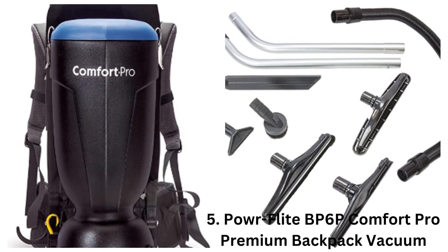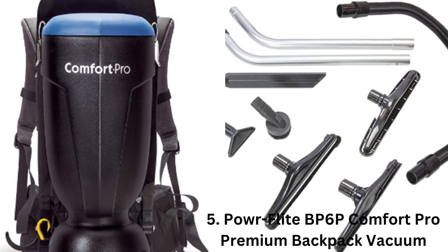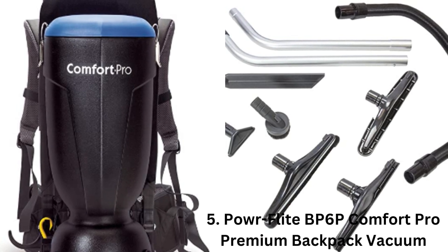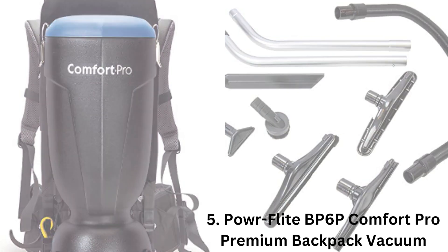5. PowerFlight BP6P Comfort Pro Premium Backpack Vacuum. This powerful backpack vacuum cleaner is designed for heavy-duty use and can handle tough jobs with ease. It comes with a range of attachments and a HEPA filter, making it ideal for construction sites.